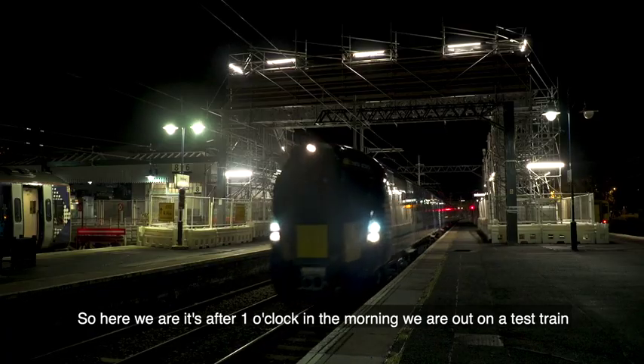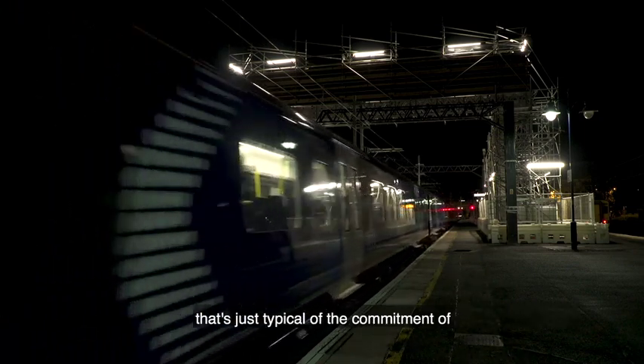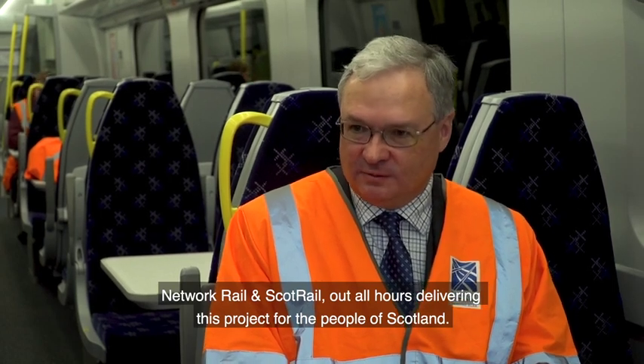So here we are, it's after one o'clock in the morning and we're out on a test train. That's just typical of the commitment of Network Rail and ScotRail, out all hours delivering this project for the people of Scotland.